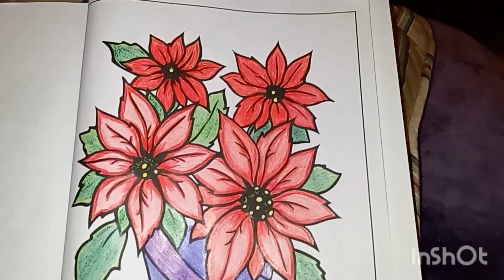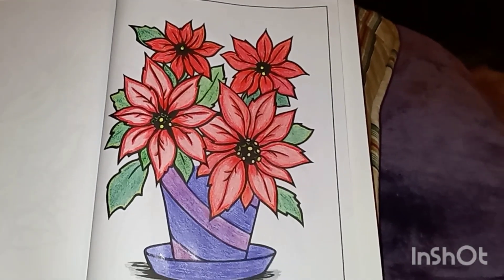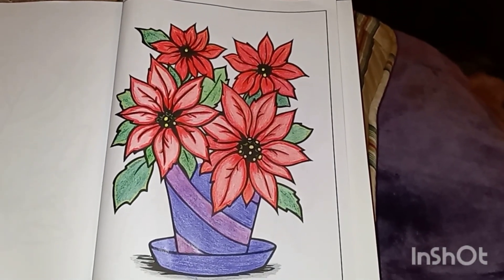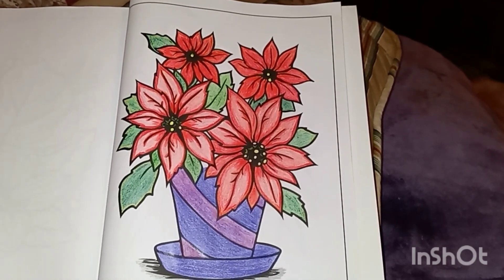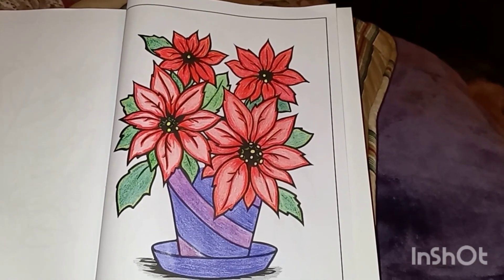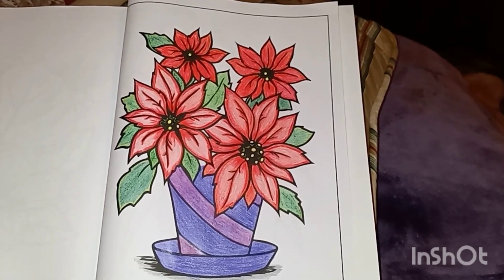Now this one, I didn't use any special pencils or anything, just regular coloring pencils. And it's fun. I enjoy doing this one evening — find you a good movie or listen to some music or catch up on videos — and you just color. It's a lot of fun.